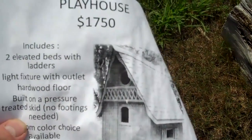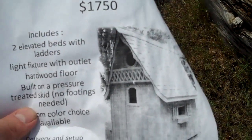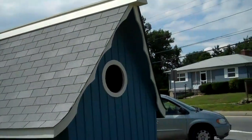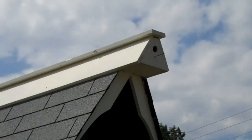1700 bucks — two elevated beds with ladders, and it can be used as a chicken coop. Actually not too bad. Oh, I love this — little birdhouse built right into the peak there. Now that's using your noggin.